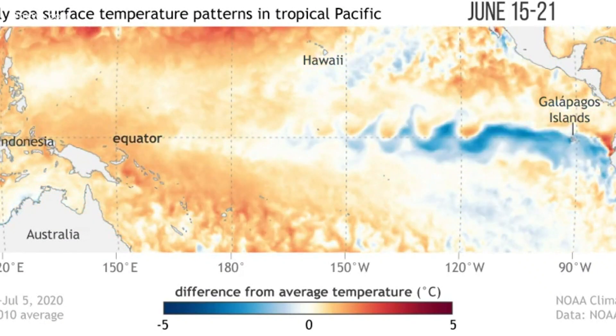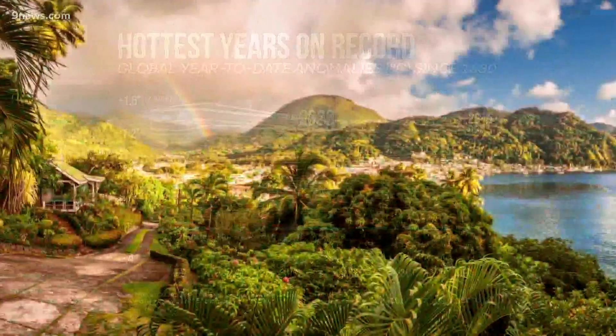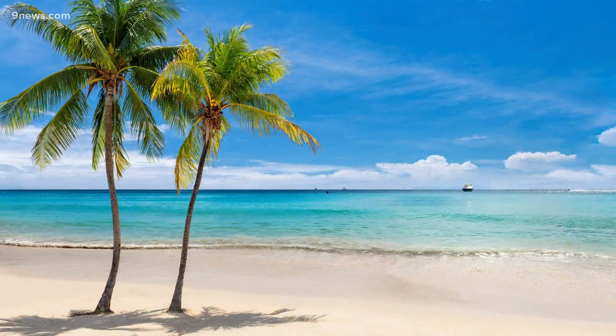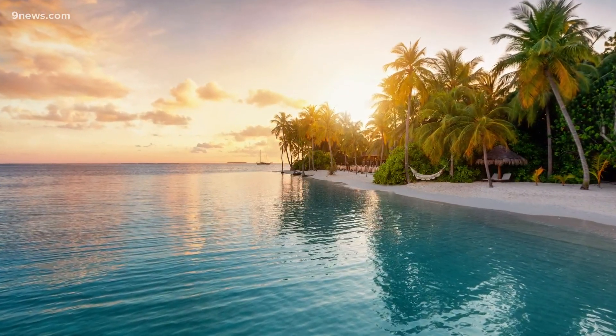So how can the sea surface be cold this year when the global temperature is on pace to be one of the warmest on record? Temperature doesn't fluctuate as much from year to year at the equator like it does in the middle latitudes or the poles. So even in an extra-hot year globally, the equator is not much warmer than it usually is.